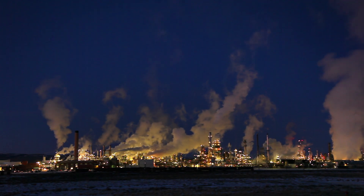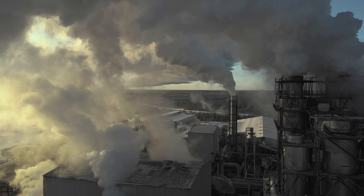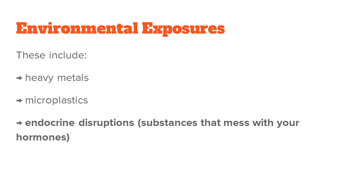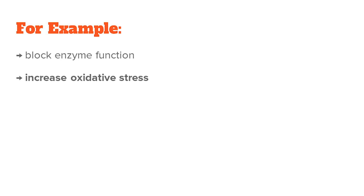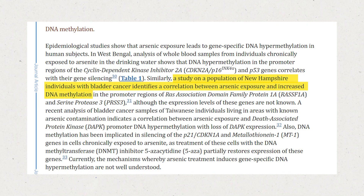The third key factor is your environmental exposure. In our modern world, we're constantly surrounded by toxins and pollutants — including heavy metals, microplastics, endocrine disruptors (substances that mess with your hormones), and other molecules that interfere with your metabolism. For example, heavy metals such as mercury can block enzyme function, increase oxidative stress, replace essential nutrients, and even negatively affect your DNA in terms of cancer. One study showed that people in New Hampshire chronically exposed to arsenic showed DNA silencing of genes important for keeping bladder cancer in check.